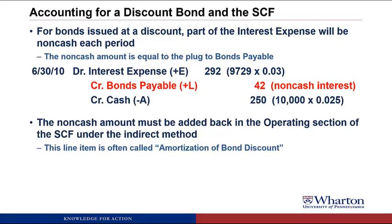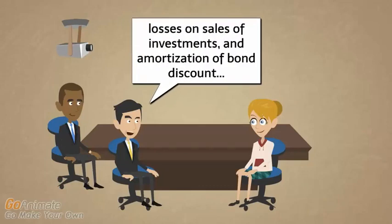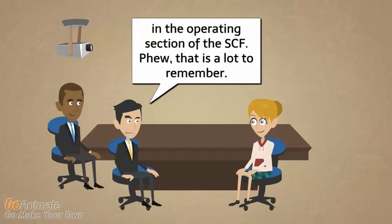This is traditionally called 'amortization of bond discount' even though this is a liability rather than an intangible asset. The key is that this non-cash interest expense must be removed on the SCF under the indirect method. A simple rule to remember: any non-cash items must be taken out in the indirect method SCF, and any gains or losses related to investing or financing activities must also be removed. Items to add back include depreciation and amortization, losses on sales of investments, and amortization of bond discount.